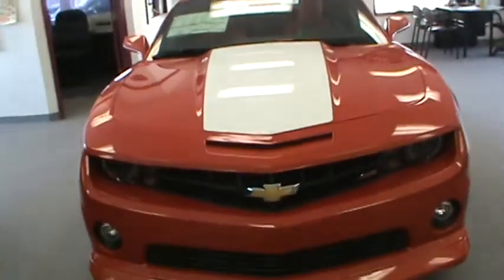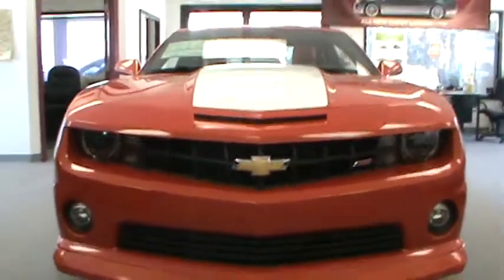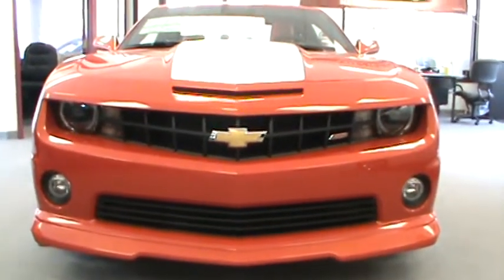Thank you very much, Doug. That's just a quick overview of the 2010 Chevy Camaro SS here at Fessler Auto Mall in Fairfield, Iowa.